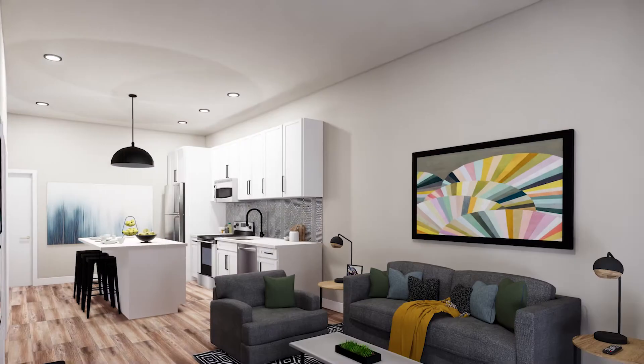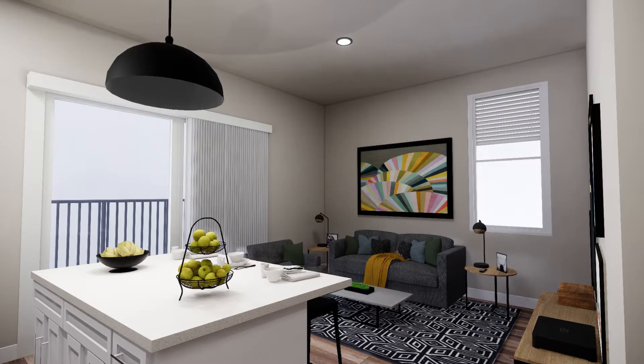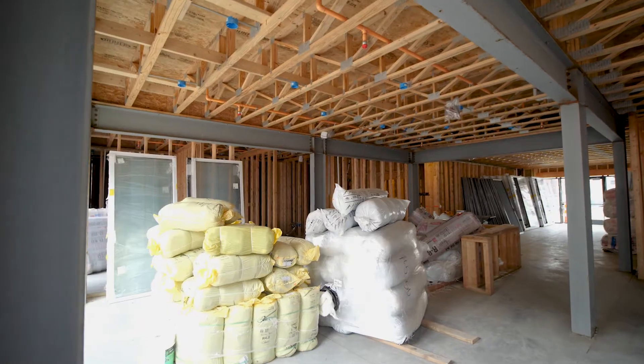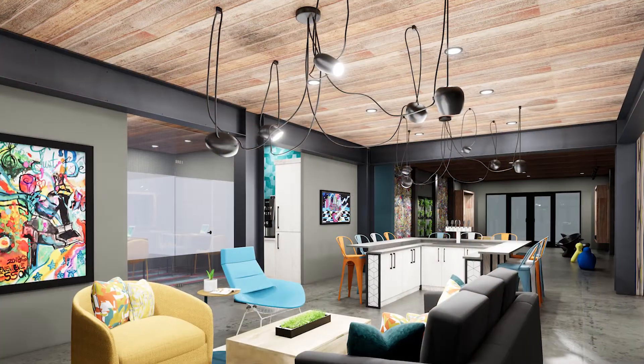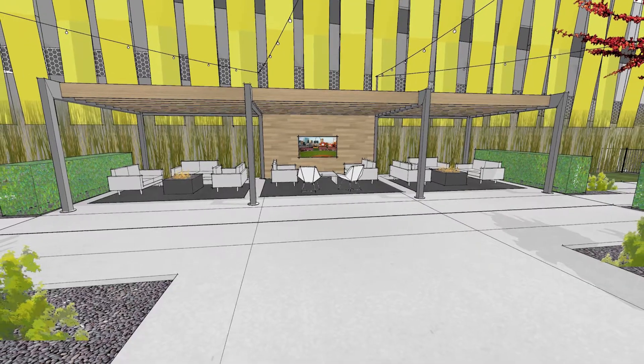Hue has 111 units and is a mix of studio and one-bedroom apartments. The architecture is best described as an industrial chic vibe in the common areas, the community lobby, and in the amenity courtyard area.